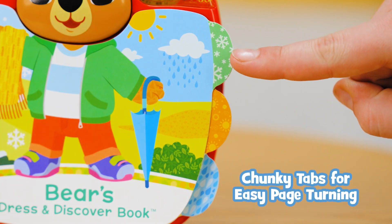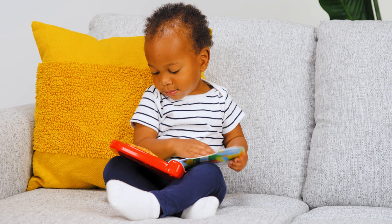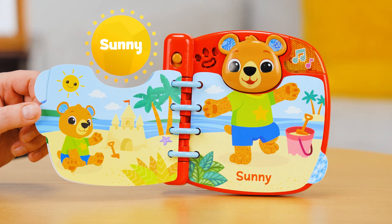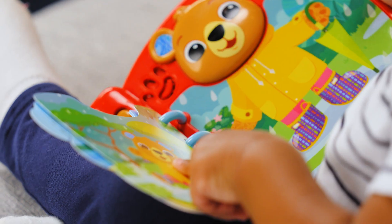Brightly colored, chunky tabs make page turning a breeze for little hands. As little ones flip each page, they'll hear songs about sunny, snowy, and rainy days. Read and explore with Bear's Dress and Discover book from BTEC.